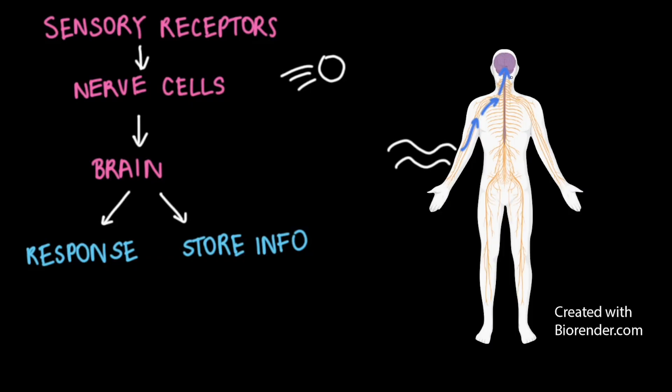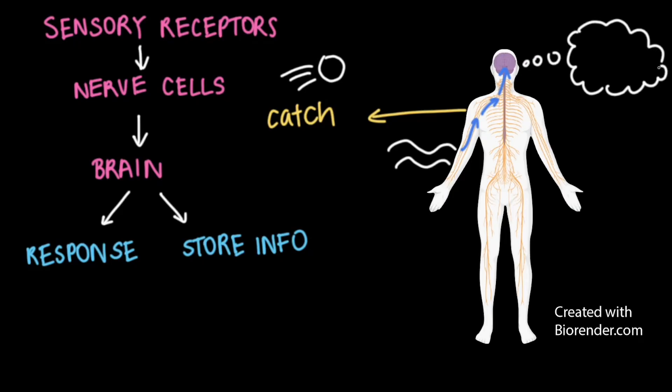Then your brain elicits a response, such as moving to just the right spot and putting your hands out to catch the ball. And the brain also stores a memory, perhaps remembering playing catch as a fun activity that you'd want to do again.